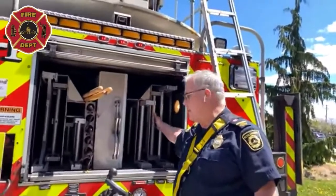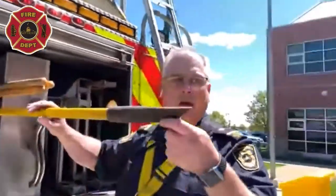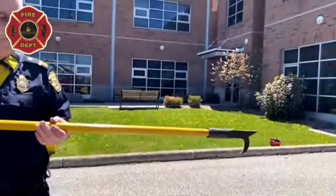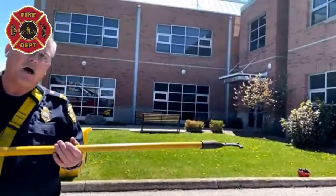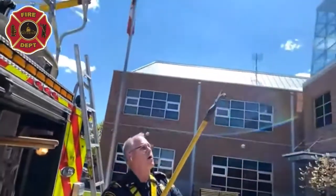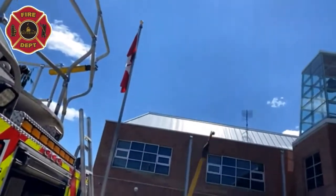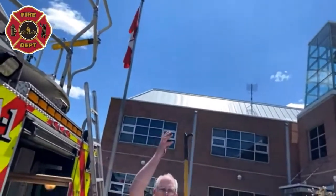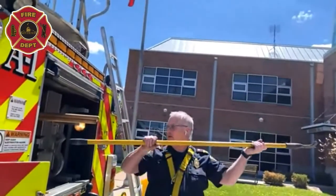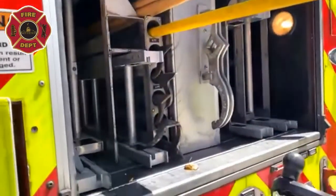A couple of other pieces of equipment back here — this is called a pike pole, and no, we don't go fishing with it. One of its biggest uses is if there's a fire in the ceiling or wall: we hook it up, go through the drywall or plaster, and pull material down so we can get at the fire. We have a bunch of these in different lengths — this one's two meters, and they go all the way up to four meters.